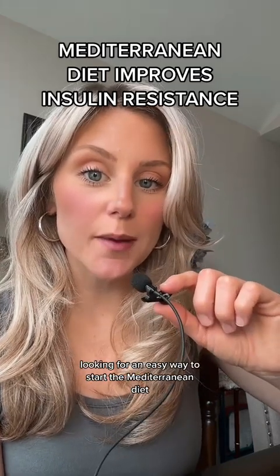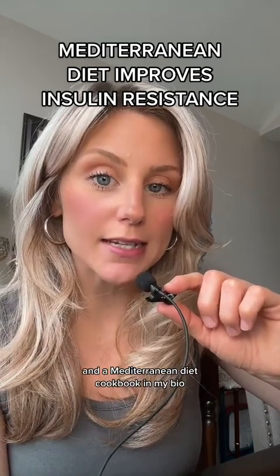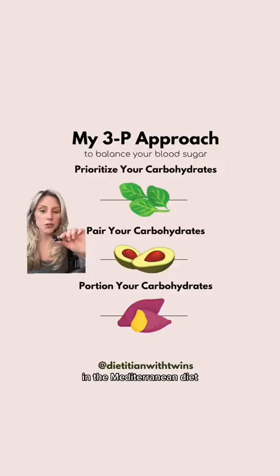If you're looking for an easy way to start the Mediterranean diet, I have four weeks worth of Mediterranean diet meal plans and a Mediterranean diet cookbook in my bio. Within the Mediterranean diet, you still want to focus on limiting carbohydrates.